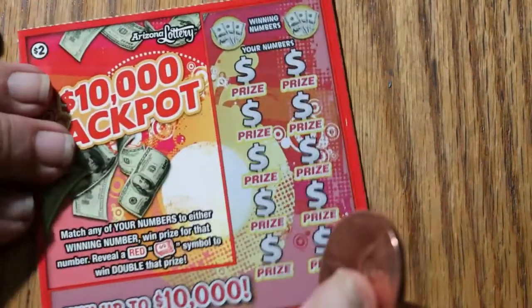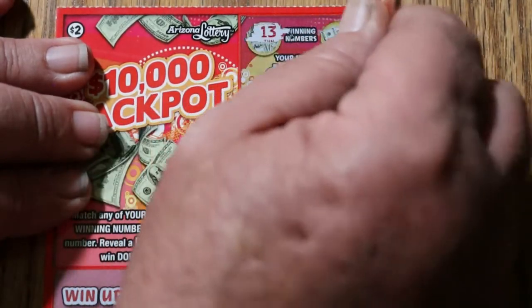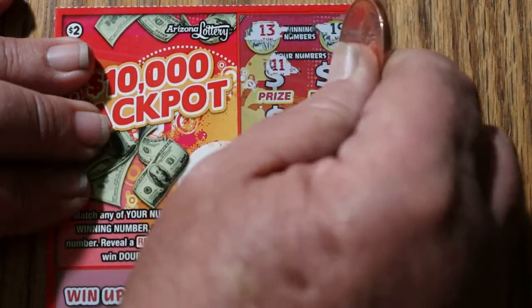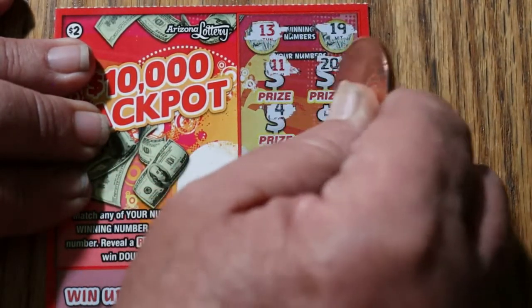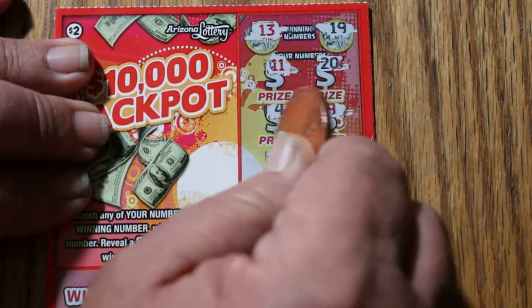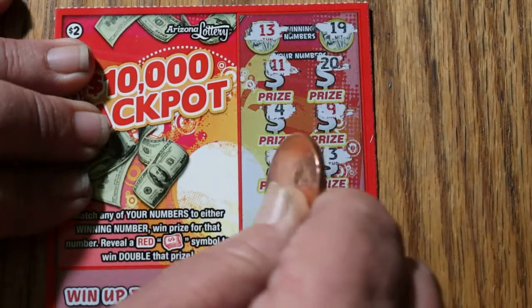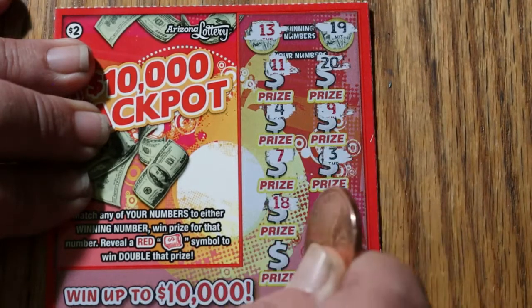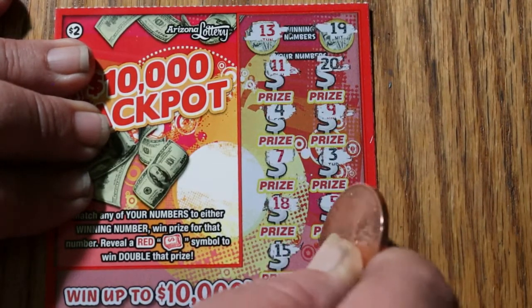Ticket 117. Looking for a 13 and a 19. Numbers: 11, 20, 4, 9, 7, 3, 18, 5, 10, 11, 15, and 8. Nothing on that one.